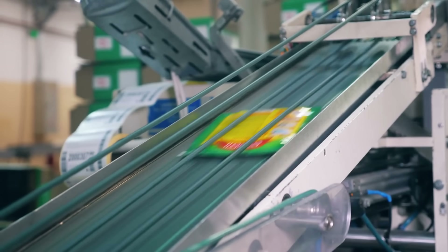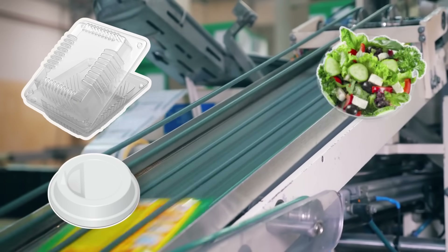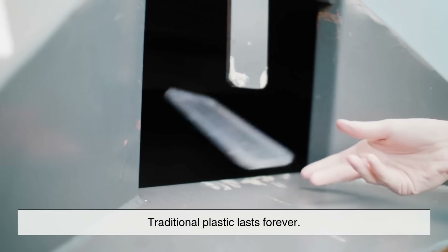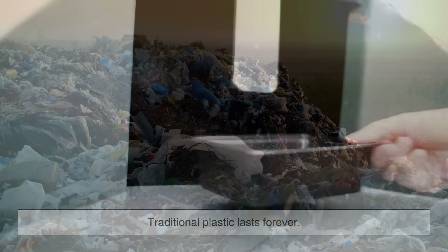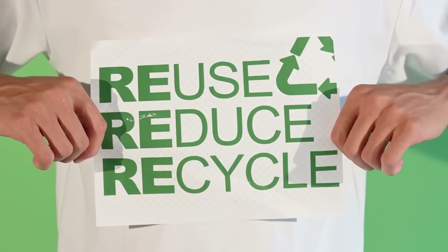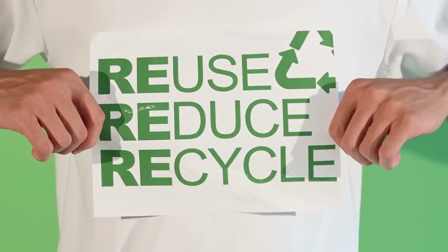Food containers, lids, salad bowls, snack trays — the packaging around our lives is mostly plastic, and that's a problem. Traditional plastic lasts forever; it's clogging landfills and choking ecosystems. So companies have been hunting for alternatives.